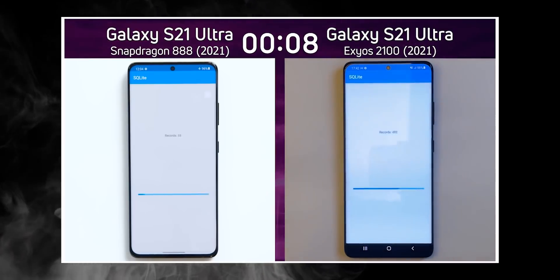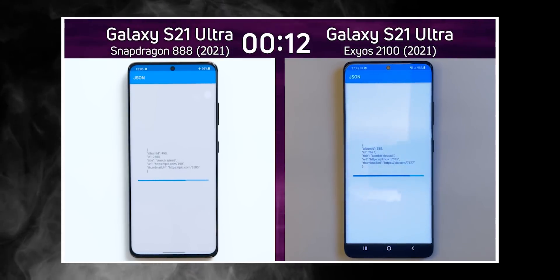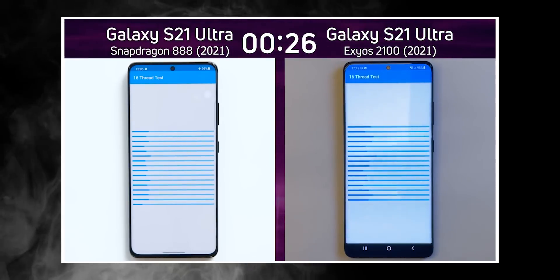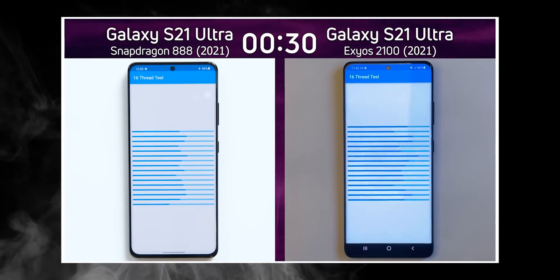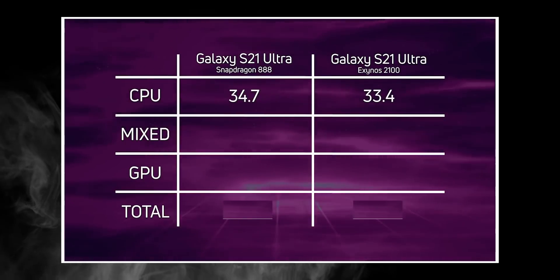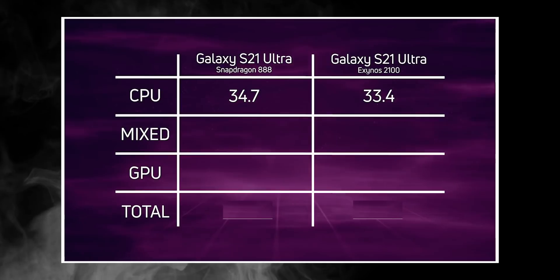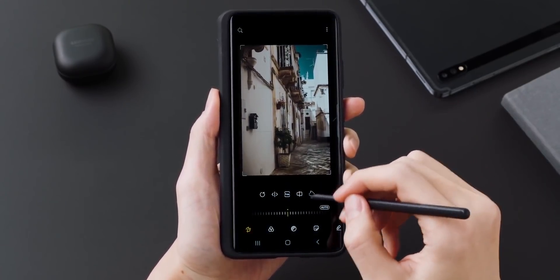During the test, the Exynos 2100 was able to beat the Snapdragon 888 in the CPU test by a margin of just over a second. That was expected since both chipsets have the same CPU clusters, but the Exynos has a higher clock speed. So it was bound to win the CPU test — but as the speed test progressed, the cracks in the Exynos 2100's armor started to show.